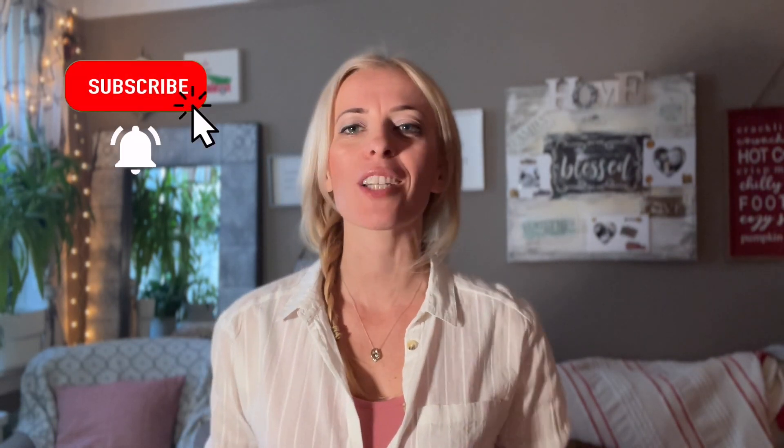If stuff like that is something you want to get into on a weekly basis, subscribe to my channel and turn on your notification bell. If you're looking for a support group of like-minded women, you can pop into my Facebook group — I'll leave a link to it in the description below.